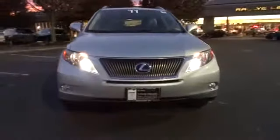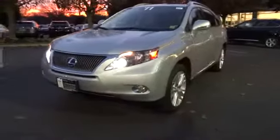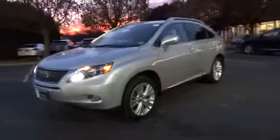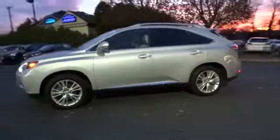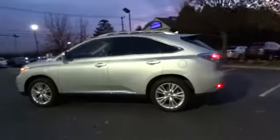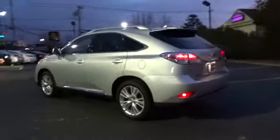2011 RX 450H. The RX 450 hybrid sports the innovative ECO mode, allowing your vehicle to consume less energy and regulate the throttle response for even more acceleration. It also features an exhaust heat recovery system that turns off the gasoline engine more quickly, allowing the vehicle to function on battery power alone, and is priced below $40,000.